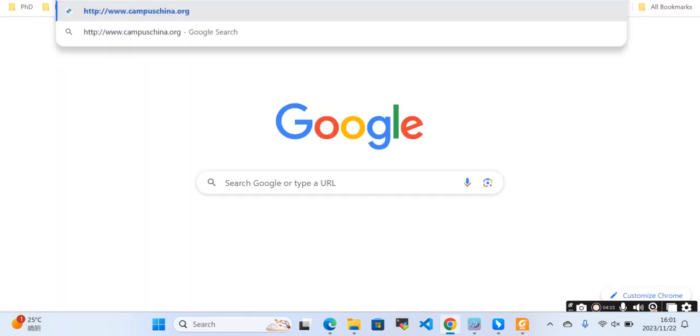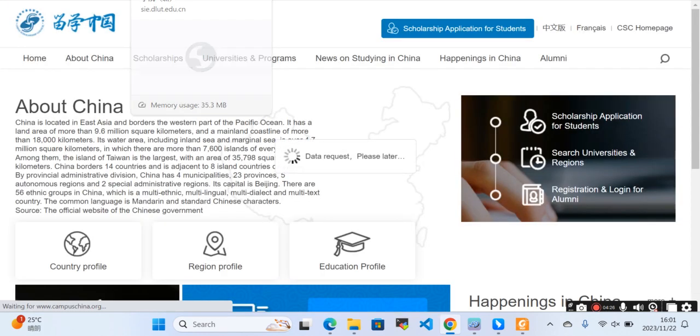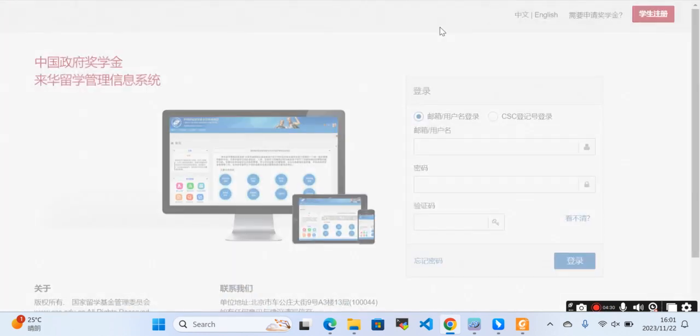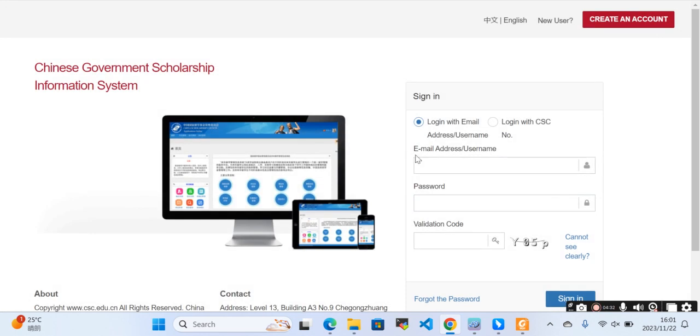You should log into the CSC scholarship website, then register, login, and submit your application, and download the application form. I have made a video on how to register, login, submit your application, and download the CSC application form. I will add the link to that video in the description — you can take a look.